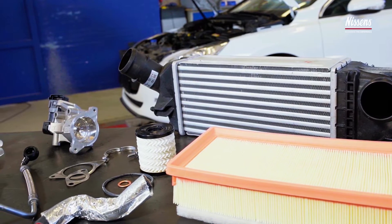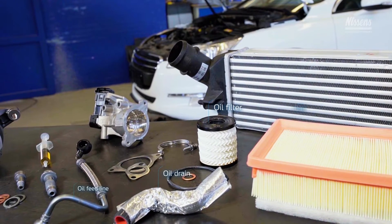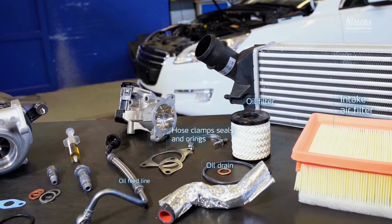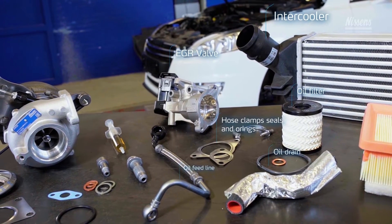Order other parts needed for the installation: oil feed and drain lines for the turbo, engine oil filter, engine oil, intake air filter, hose clamps, seals and O-rings, and if necessary, intercooler, crankcase ventilation, EGR valve, and charge air hoses and pipes.